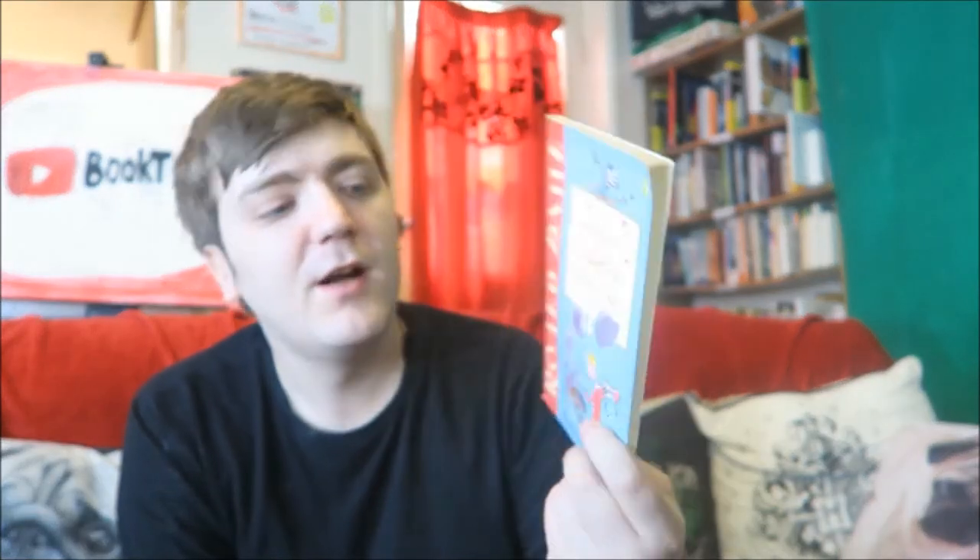Probably my favorite Roald Dahl is George's Marvelous Medicine. Fun fact: I used to try and make my own marvelous medicines as a kid. I distinctly remember making a concoction where I mixed loads of stuff I found in the bathroom, and when you sprayed it with deodorant it made flames come up. I was about six years old making fire — amazing.